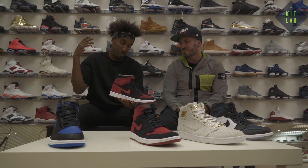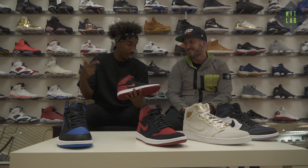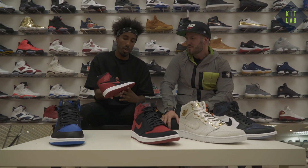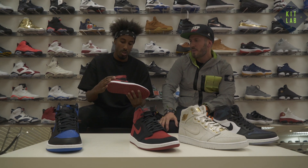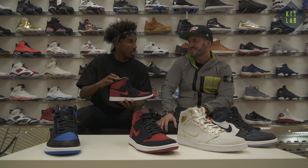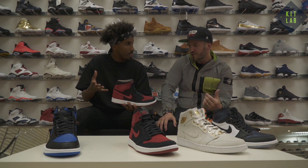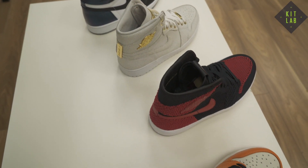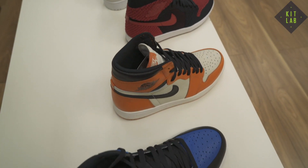So the Bred One, the Banned One, is now the Flyknit One. They've still got leather trim — the swoosh is still leather, you've got the wing logo at the top still leather, there's a bit of leather on the interior. I tried it on earlier, it's comfortable. You could maybe play in it, but it doesn't compare to the original.